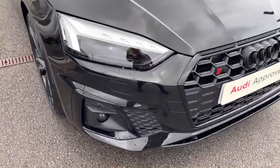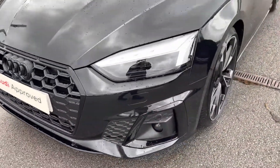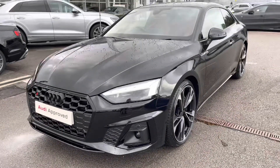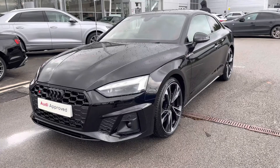Starting off at the front of the car, it comes with the stunning Matrix LED headlights with LED rail lights and dynamic front and rear indicators, ensuring you'll have maximum visibility on every journey.